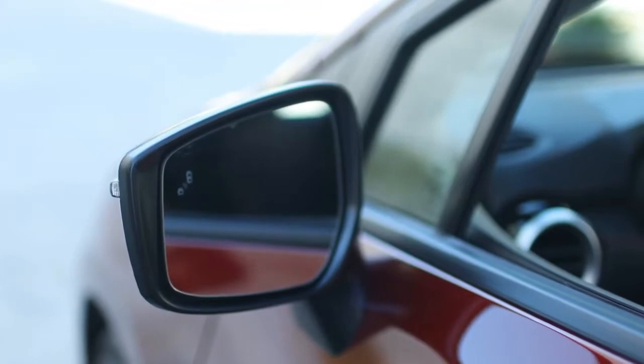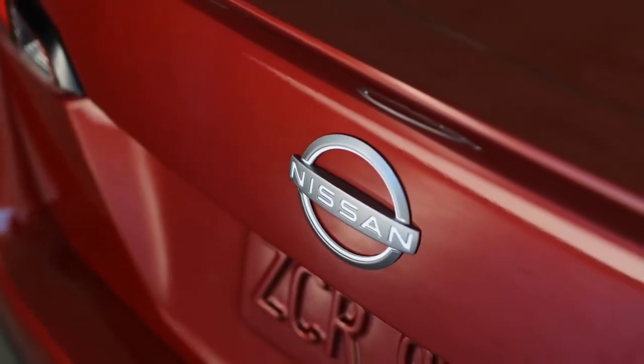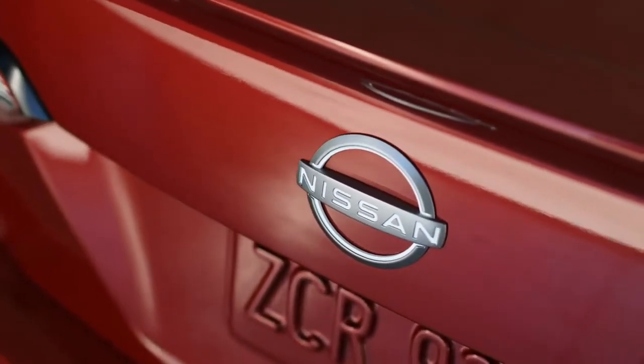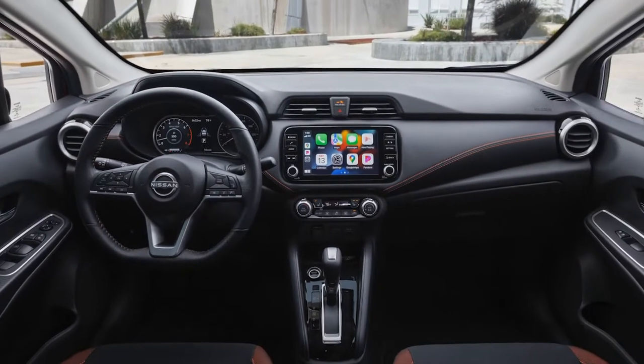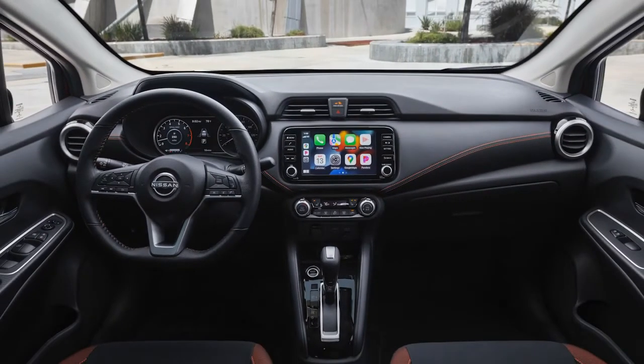Gray Sky Pearl joins the color palette for SV and SR trims, and the latter receives new 17-inch wheels. Nissan is not making any major mechanical changes to the Versa for 2023.